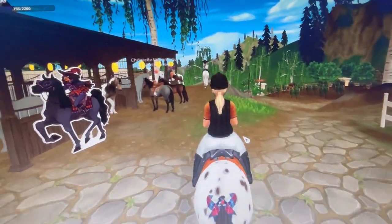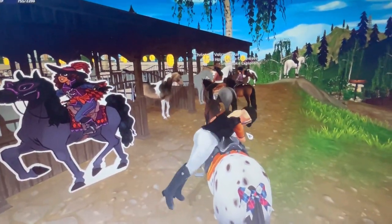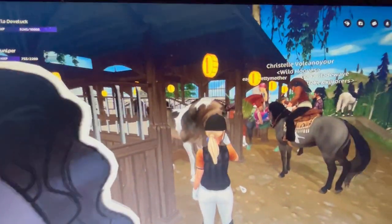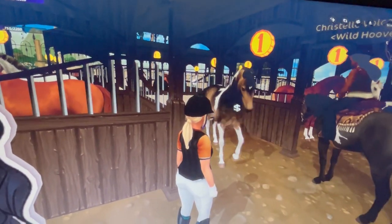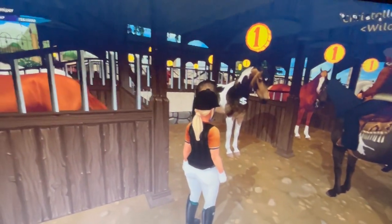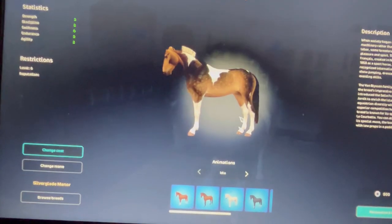Oh, here they are! Oh my god. Can we please just take a second? Oh my god, look at this sooty buckskin! I'm dying. Alright, look at this sooty buckskin!